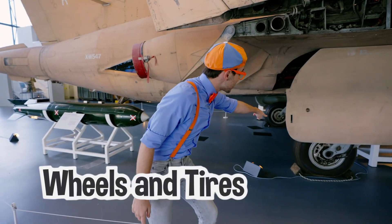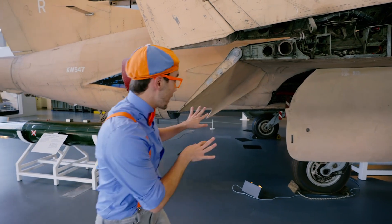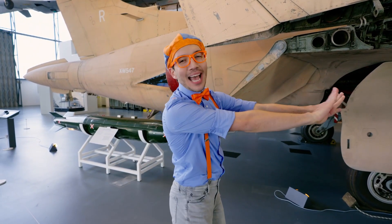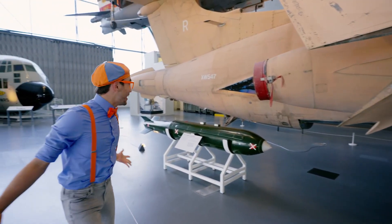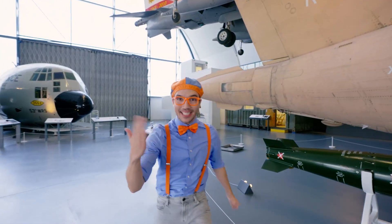And look — it has really big wheels and tires, kind of like a car. But that helps the plane land nice and safe and rolls smoothly down the runway. It's so big. I think I see another plane, come on!